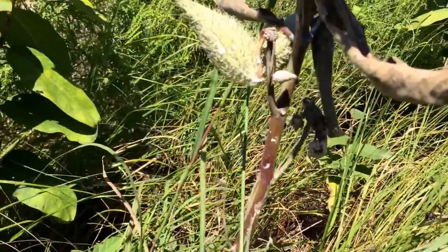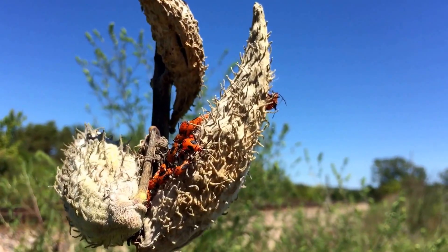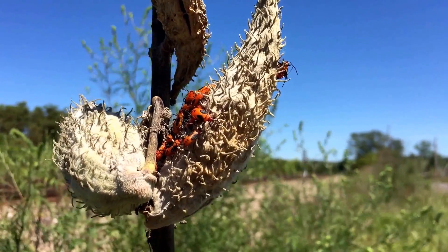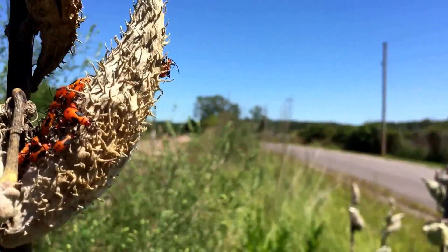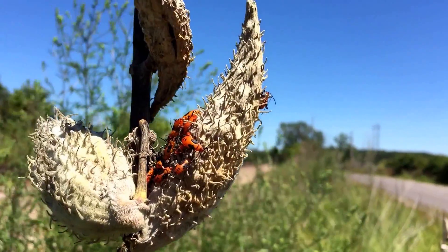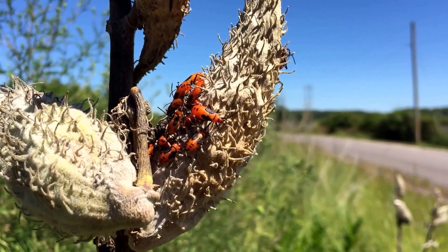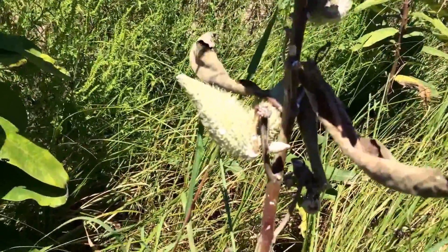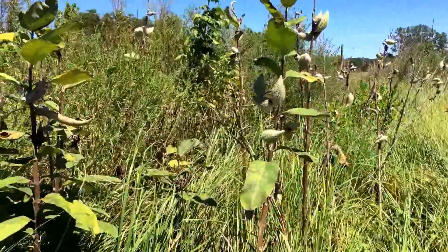You can find a ton of different bugs on the milkweed. They're normally brightly colored — they're poisonous. This plant is toxic as well, so all these brightly colored bugs love to sit on the milkweed and they're all toxic; they feed off of it. You'll find caterpillars and everything else on there too. Here's a big old patch — you just want to leave those little guys alone.